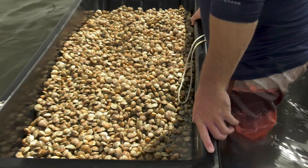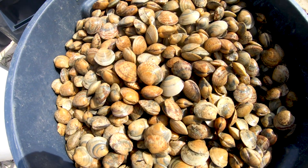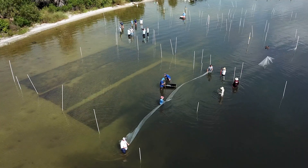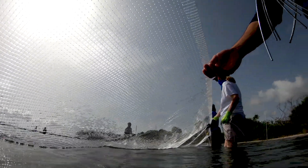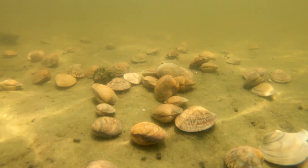We're going to set out about 11,000 of these one-inch clams by hand, and then we're going to tack a monofilament net over them to protect them for the next year from predation. Lots of things like to eat them, and we didn't grow them for food — we grow them to do water quality improvement.